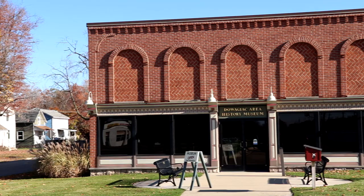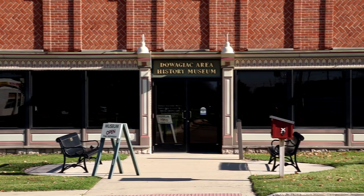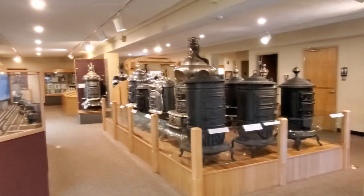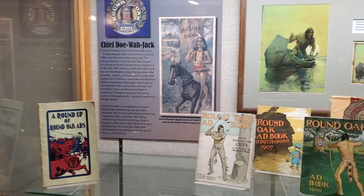If you want to learn more about Dowagiac as well as the surrounding area, you definitely have to check out the Dowagiac Area History Museum. It is absolutely free to enter, and you've got a lot of cool exhibits where you can learn more about the great history of this area. I highly recommend checking it out. The museum has many cool exhibits showing the history of Dowagiac — you can see the many furnaces built on display here, and the museum also explores the city's Native American heritage.